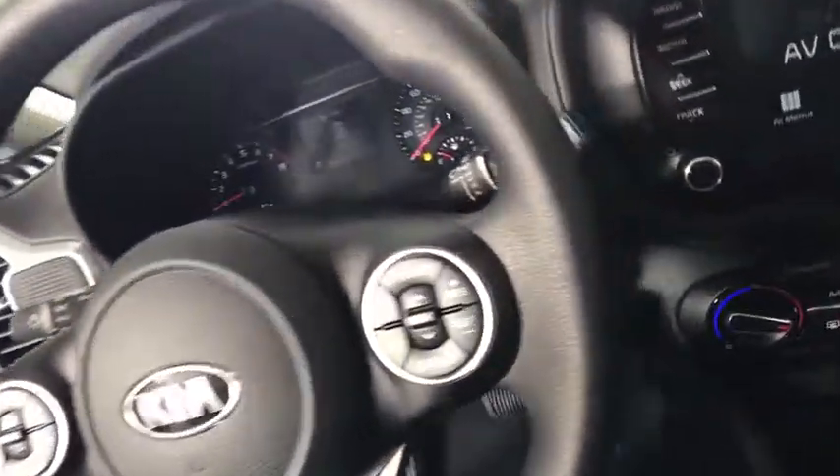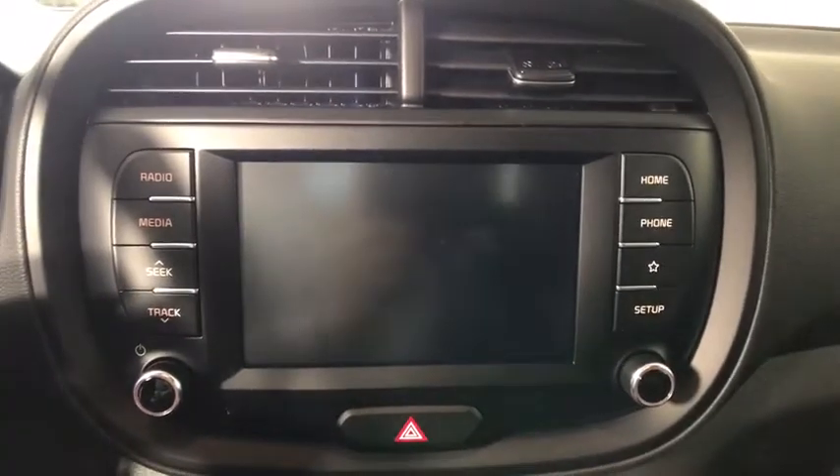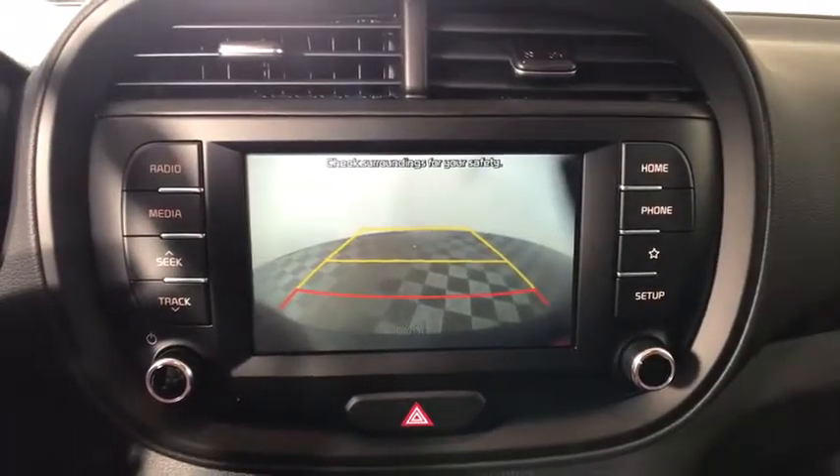Keyless entry, backup camera, Bluetooth connection, steering wheel audio controls, stability control, traction control.